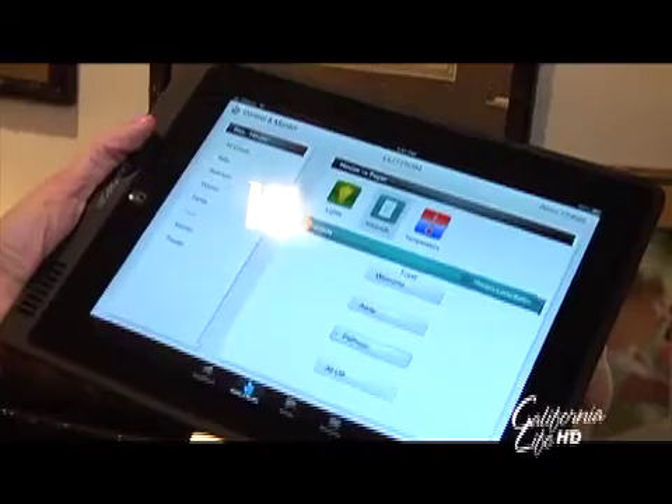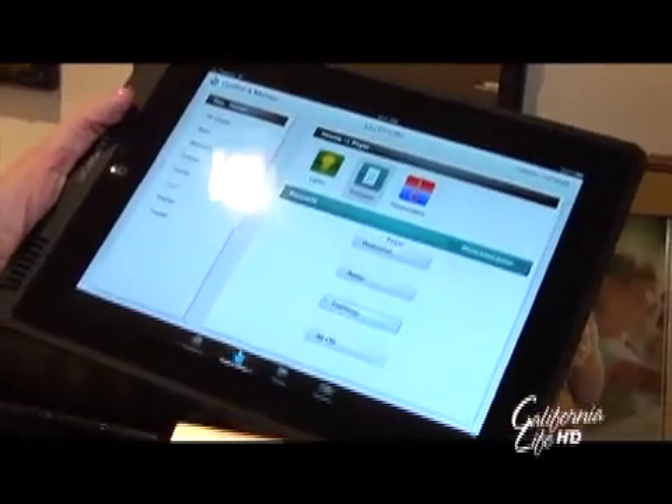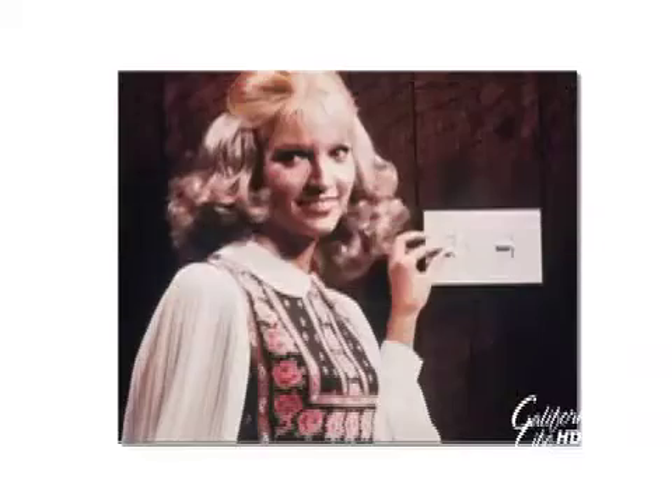Lutron has a long history of significant growth and smart innovations. Here we are some 52 years later, making 17,000 products sold all around the world. With 52 years of innovation, Lutron has invented hundreds of lighting control devices and systems, adding great convenience with the ability to control lighting from anywhere in the house.